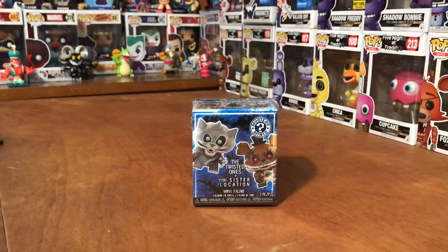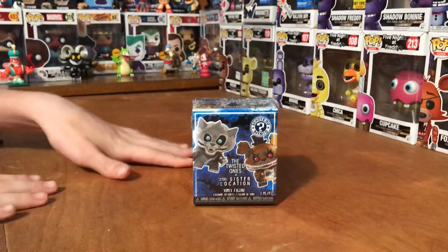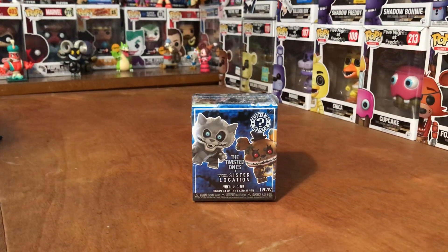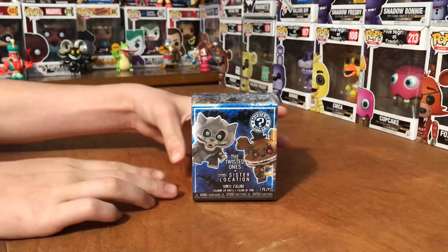Hey guys, today we're going to be opening a Walmart exclusive Twisted Ones Mystery Mini Box. The cool thing about this is it's going to be the prize for the 8,000 subs giveaway. Pretty cool.